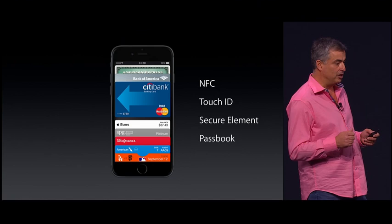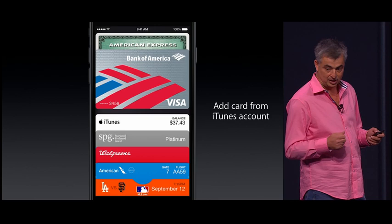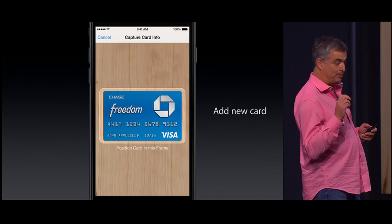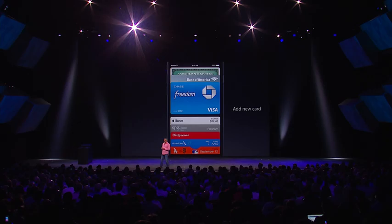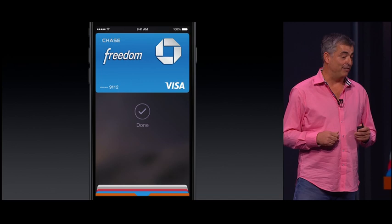Let's get started with how easy it is. We have hundreds of millions of credit cards and debit cards from customers in their iTunes Store accounts. When they get a new iPhone 6, they can just say, use the card on file. But it's also easy to add a new card — you use your iPhone iSight camera. We take a picture of the card, gather all the information, go to your bank, and verify that that's your card. And we add it right to Passbook. And now, with just a touch, you've paid. It's that fast. It's that easy.